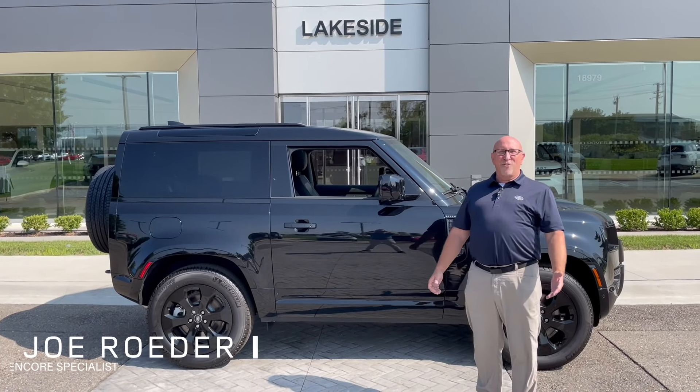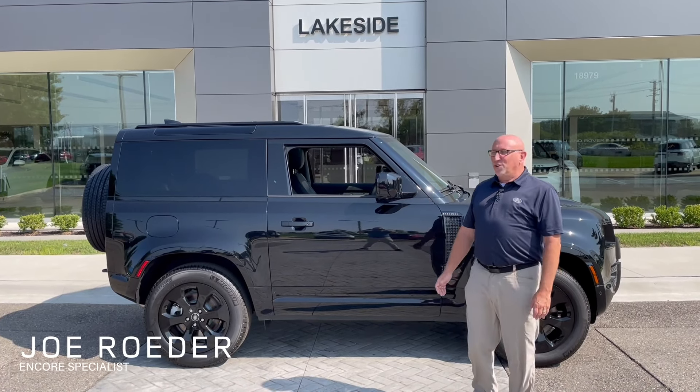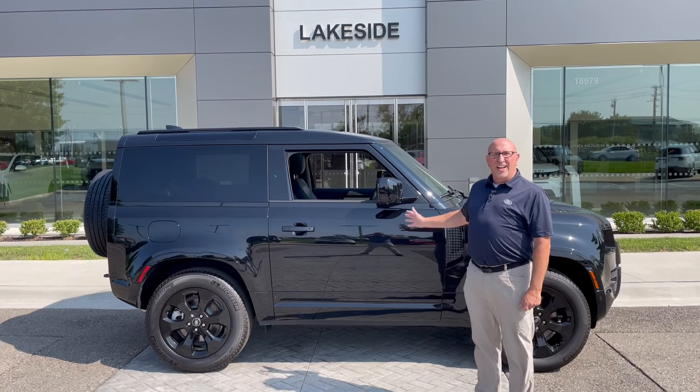Hi, my name is Joe Rohder and I work here at Jaguar Land Rover Lakeside. I'd like to show you the Defender 90.